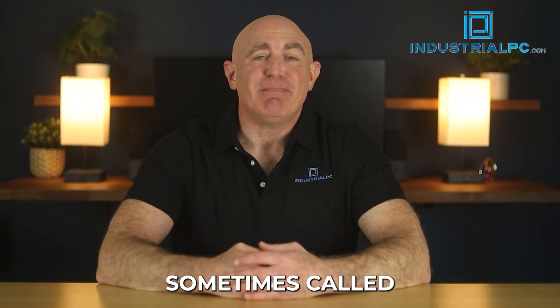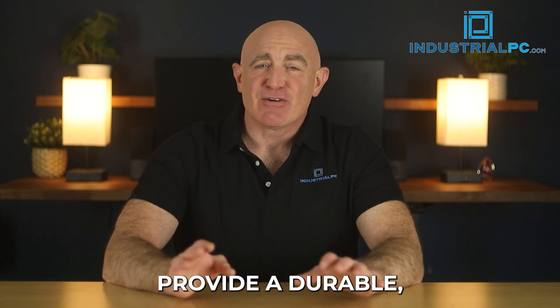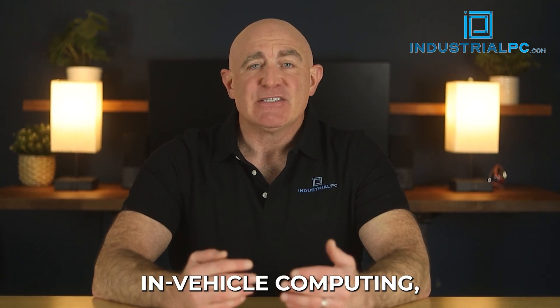Embedded computers, sometimes called a box PC, fanless computer, or an industrial PC, provide a durable, rugged, and worry-free computing experience in industrial applications like manufacturing, digital signage, AI, in-vehicle computing, surveillance, and industrial IoT gateways.